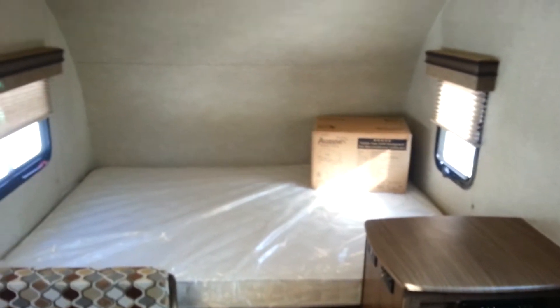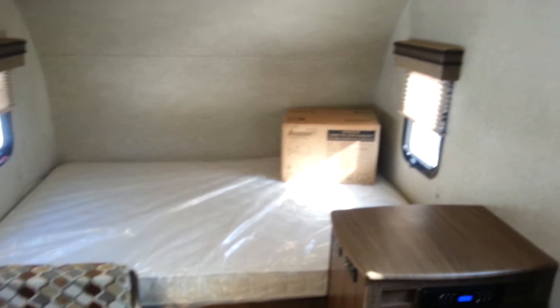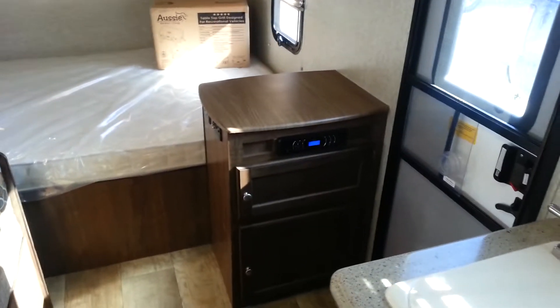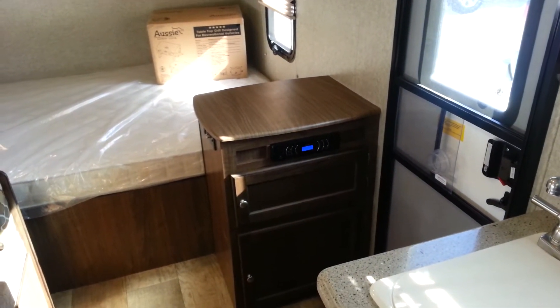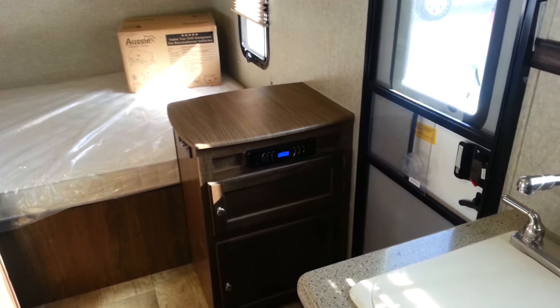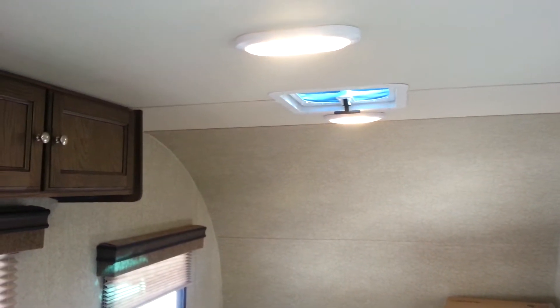You can see it's got the queen bed at the front with an upgraded Serta mattress. This one was also ordered with the outside barbecue. You've got AM/FM Bluetooth stereo, so you can sync that up to your smartphone and change music from sitting around the campfire. It's got all LED interior lights, so they use very little power and they don't give off heat.